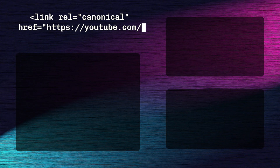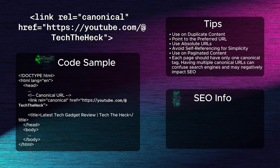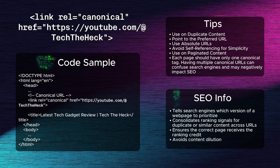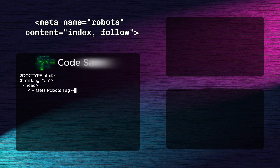Fifth: the canonical tag. The canonical tag prevents duplicate content issues by telling search engines which version of a web page to prioritize. This tag is essential for SEO as it consolidates ranking signals for duplicate or similar content across URLs, ensuring the correct page receives the ranking credit and avoids content dilution.